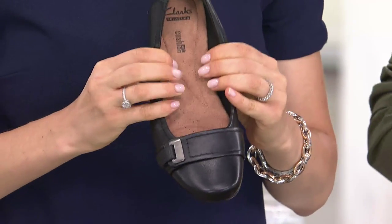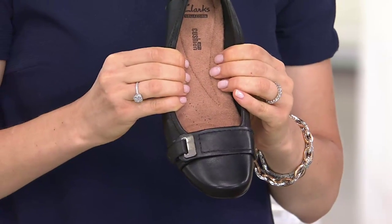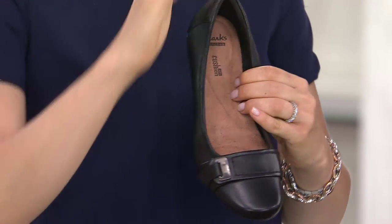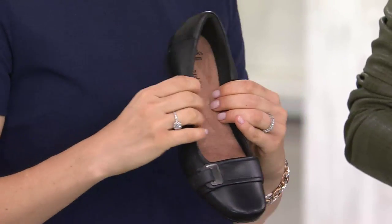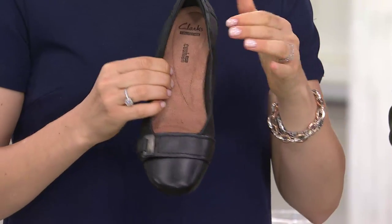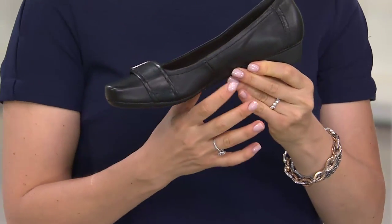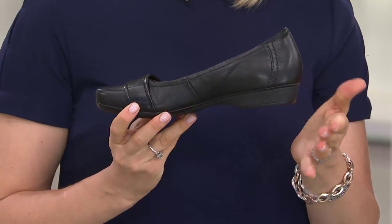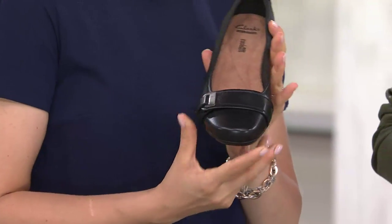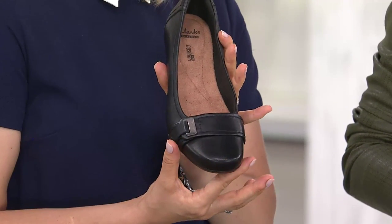How we worked around that is we put Cushion Soft inside the footbed — that's going to give you softness from the first step, and it's never going to flatten out over time. We've actually put something like a weight over the footbed, come back 45 minutes later, and it just pops right back up. I think that's the beauty of this style. Plus, you still have that ballet flat look but there's actually a half-inch heel, so you're definitely not stuck on the ground.